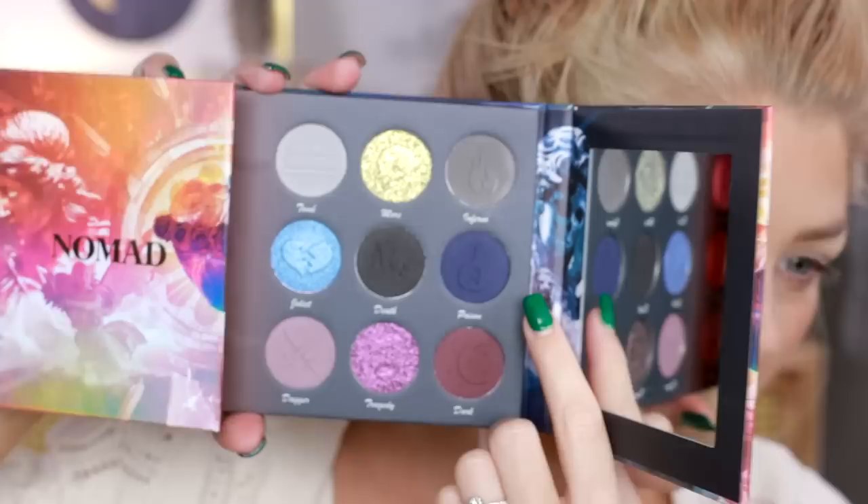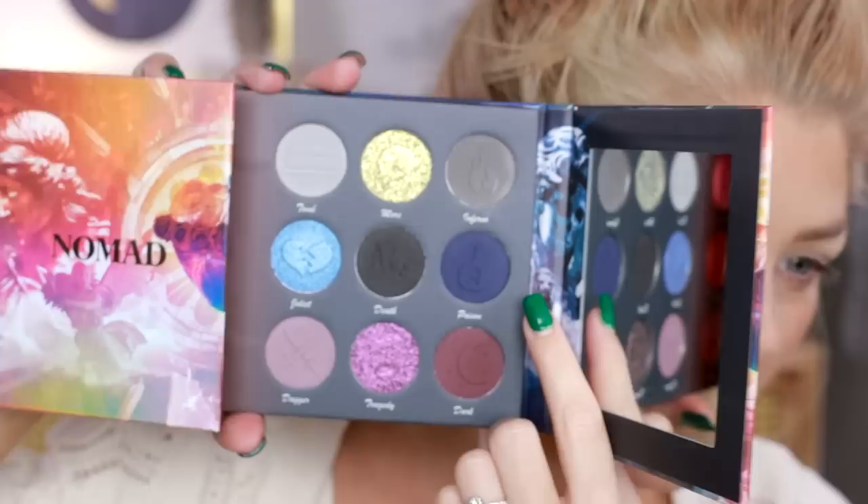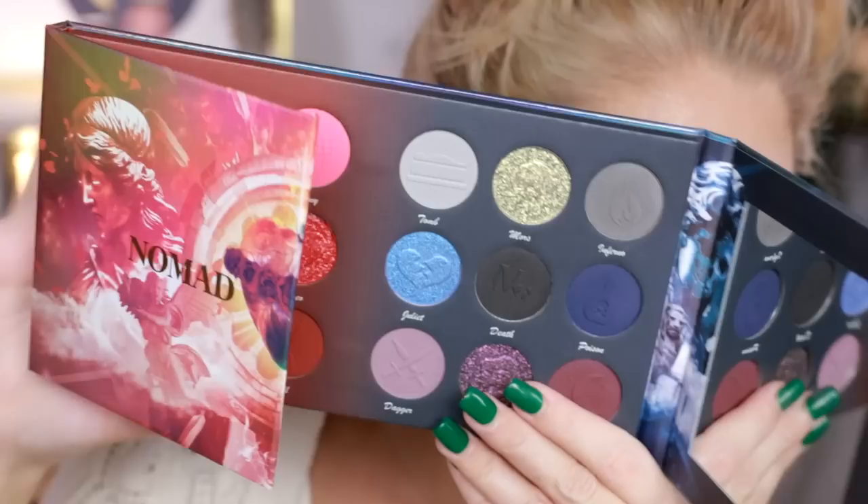For look number two I really want to play with the blue — there's a shade called Juliette here — and I want to blend it out with the pinky tones like Rose and Balcony. I'm starting with the blue called Poison, the dark blue, because if I put the pink on first then add blue on top, I'll lose the blue as it all turns purple. I'm getting some fallout so I need to tap my brush off.